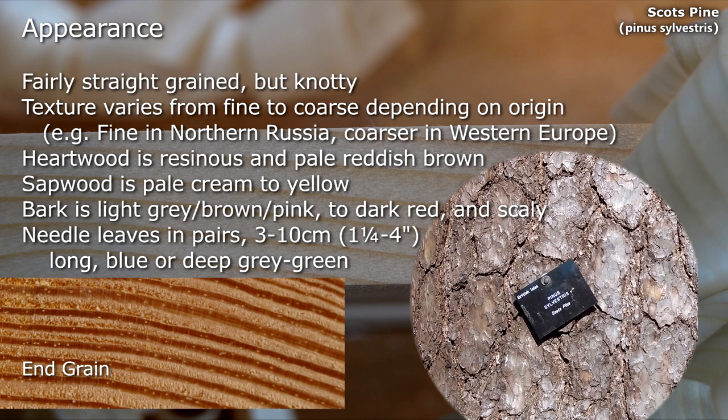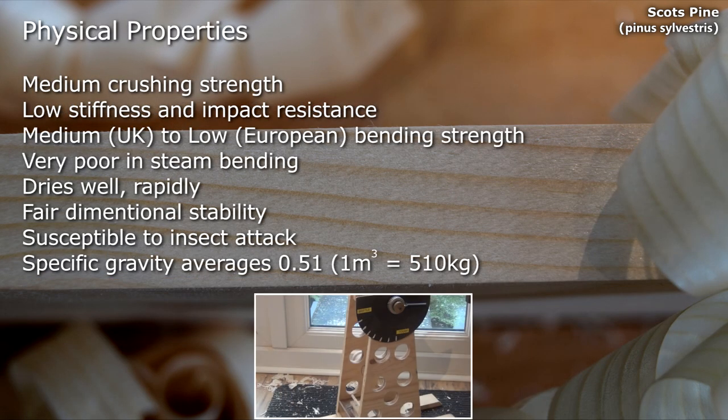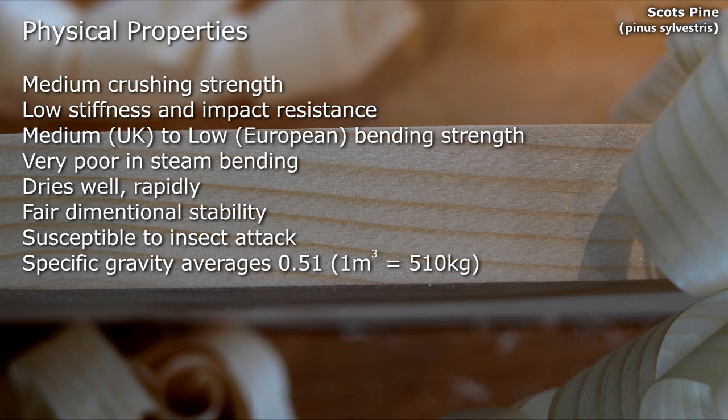Bark varies from light grey brown pink to a dark red and is scaly. Blue or deep grey green needle leaves in pairs, 3–10cm long. It has medium crushing strength, low stiffness and impact resistance.